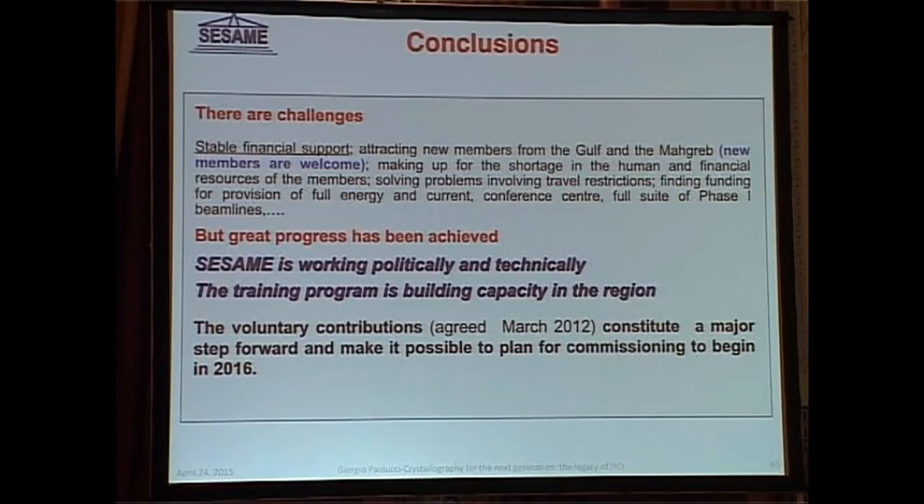In conclusion, there are challenges — the unexpected challenge of the roof, but that has been solved. There are also challenges regarding stable financial support. But in spite of that, we continue and are progressing. We have had an increase in budget from several member countries — Jordan, Turkey, Israel, and Egypt — which allowed us to speed up the construction of both the accelerator and the beam lines. We are really confident that by next year there will be a new operating synchrotron radiation laboratory on the map. Thank you very much.